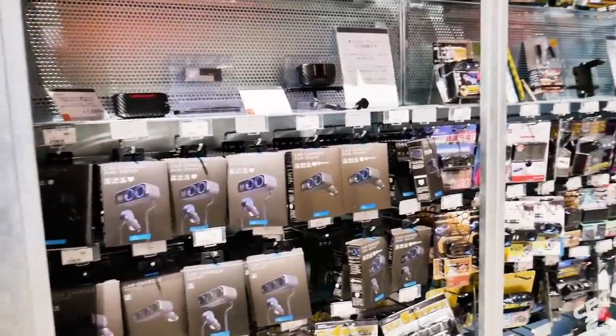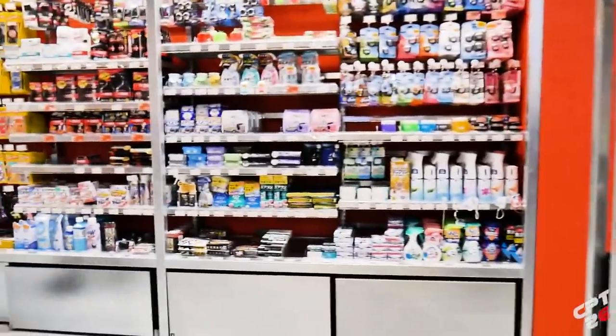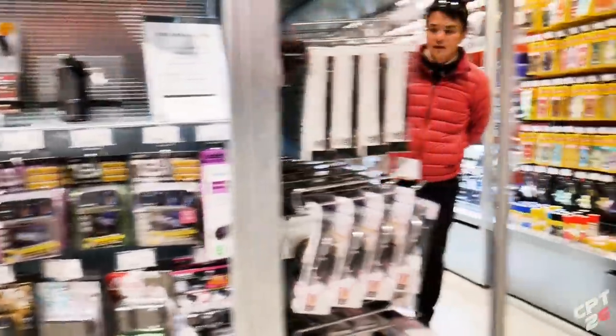Usually Autobacs is a place you go to - it's kind of like an AutoZone but in my opinion a little bit better - if you want car accessories, air fresheners, lubricants, things like that. But you're not going to find actual car parts, and that's what separates A-Pit from the rest of Autobacs.